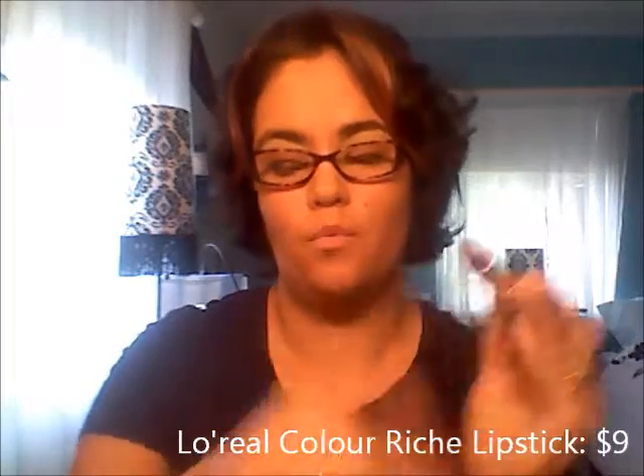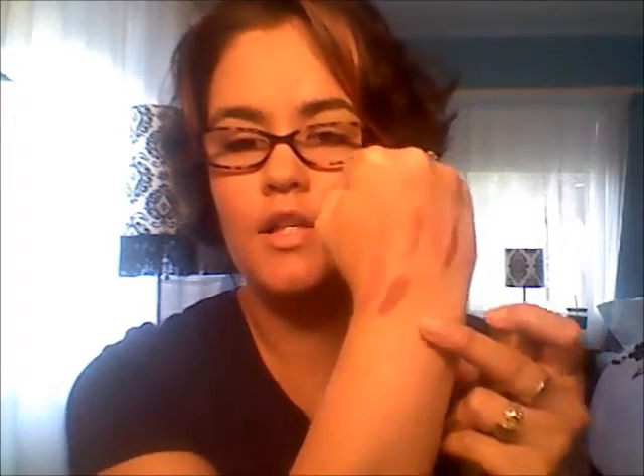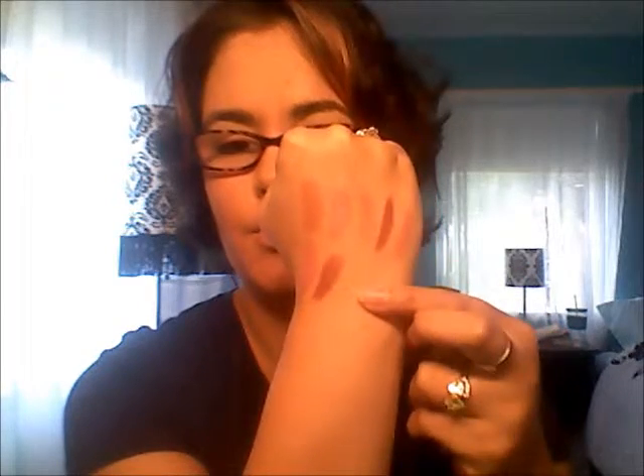Then the L'Oreal Color Riche in the color Tender Pink. This is a little bit deeper pink, but I really enjoy this one. It's kind of got a brown hint to it. There it is right there — super, super nice. I really enjoy that.